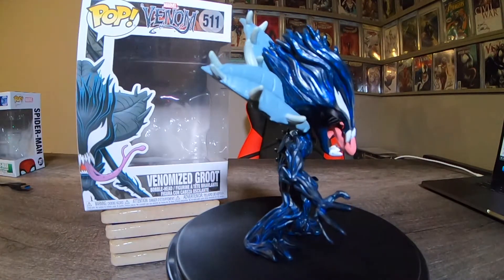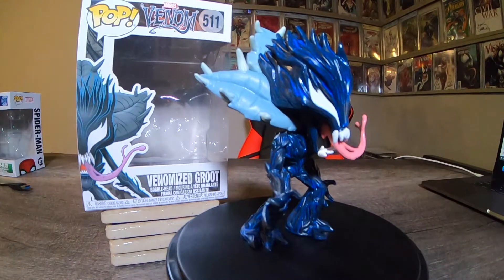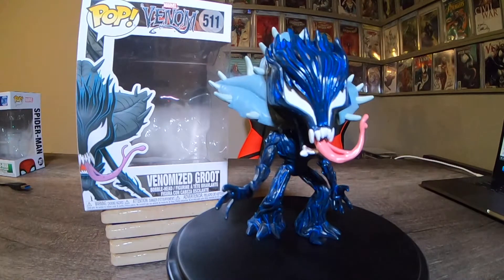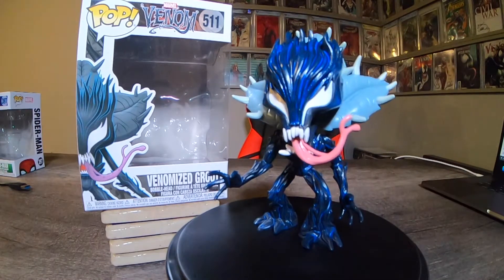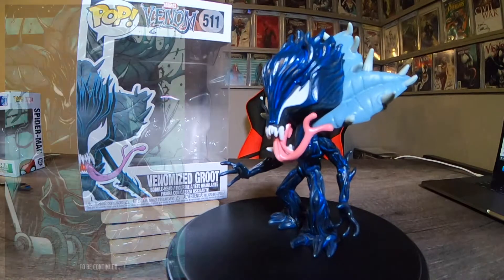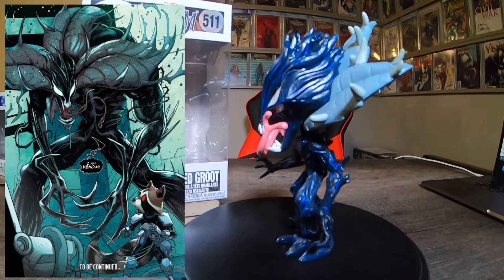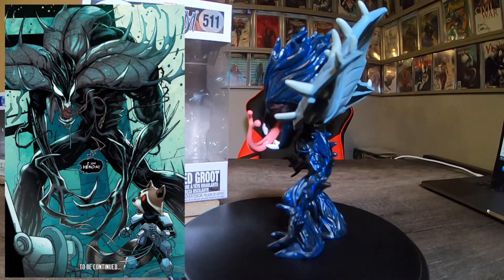What's Rocket without his buddy Groot? This is Venomized Groot, number 511. This one looks really sweet — a lot of dark blue and black mixed in with the plant behind them. The long tongue looks really sweet. There is a comic book appearance of this; I have to look it up to see which one it is, but I want to get a hold of it. This is a sweet looking pop for Groot and it's my first Groot pop.